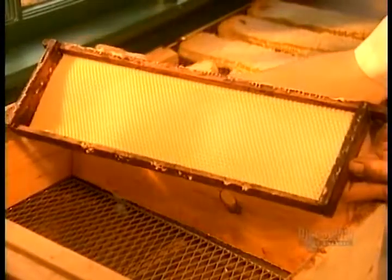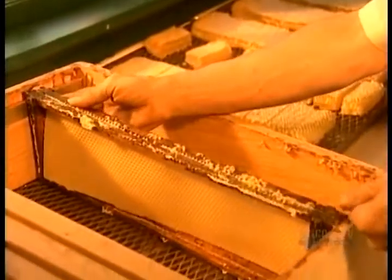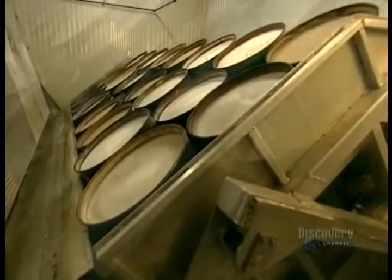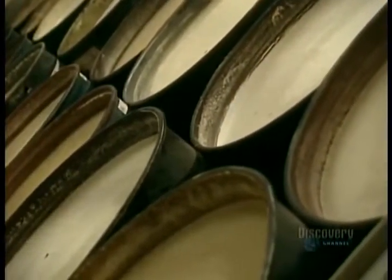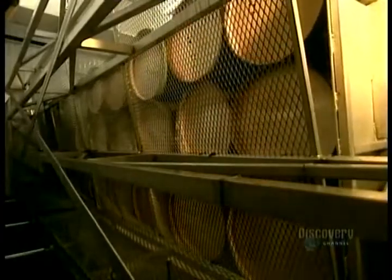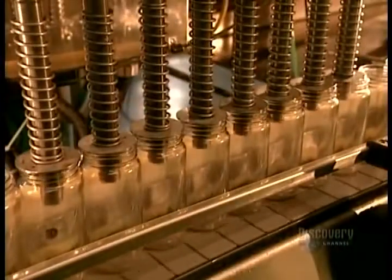The beeswax lining of the honeycomb goes to make candles, furniture polish, lipsticks, and other products. When producers have more liquid honey than they can sell, they simply let it granulate, develop sugar crystals, and turn hard and white. Then, when the orders come in, they return it to its original liquid form by heating it to 130 degrees Fahrenheit.